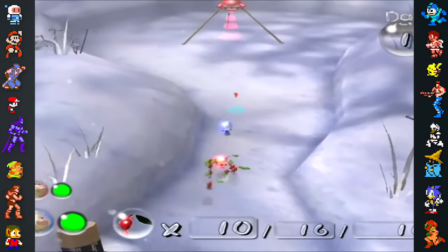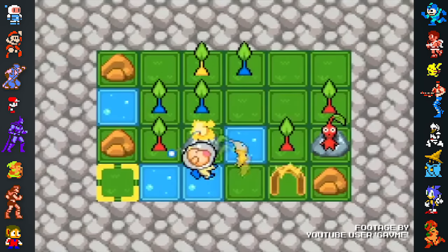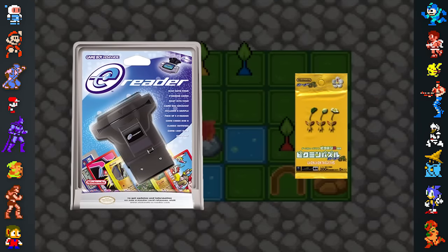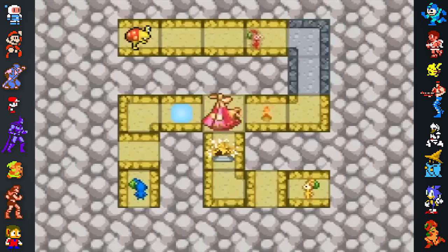The most drastic regional change was made to Pikmin 2. The Japanese version actually featured support for the Game Boy Advance, Game Link Cable, and E-Reader peripherals. By scanning cards on the E-Reader, the player could play three different mini-games on their Game Boy Advance: Pikmin Plucking, Pikmin Parts, and Pikmin Path.